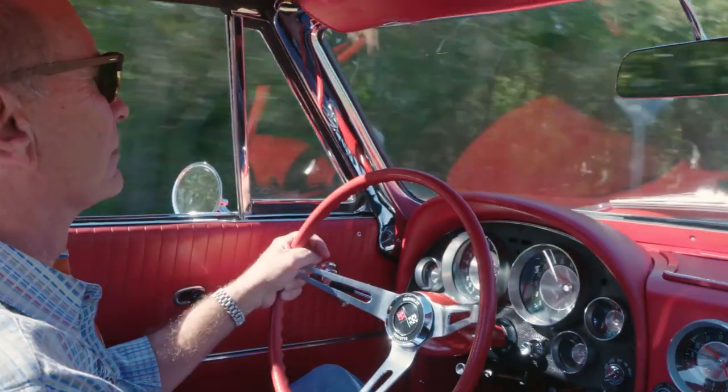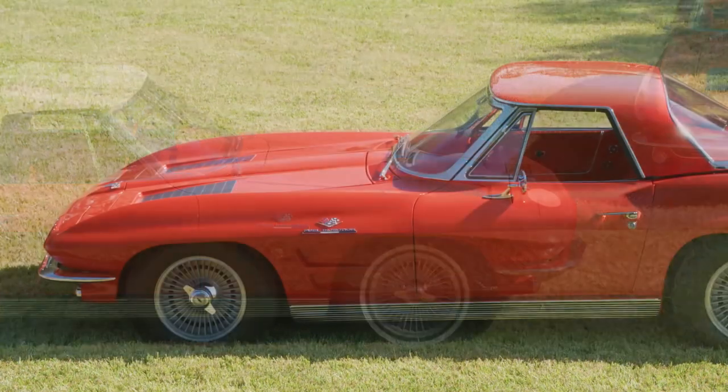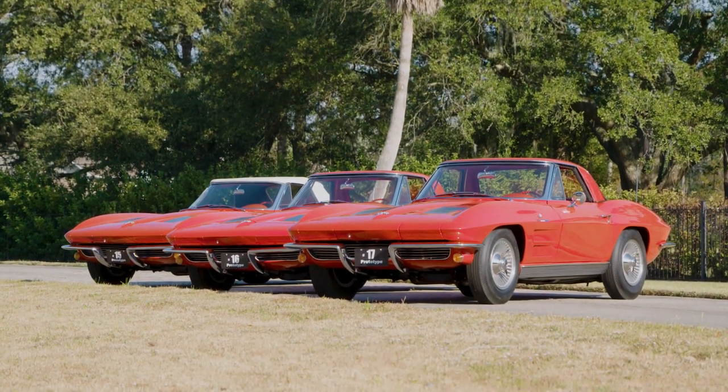Pete would really hate to see those cars broken up. The last time they were together was in September of 1962 in St. Louis. To sell them to three individual people would be just devastating to him, because he's worked so hard to put them together. But one person should step up and buy them all. For that one person — or perhaps more — such a singular opportunity of ownership, like the three Corvettes themselves, is extremely rare.